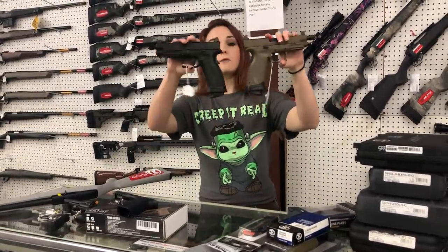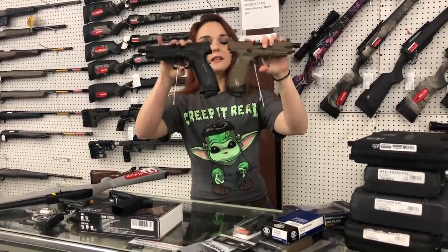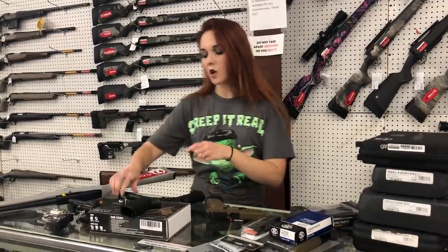XDM Elites — threaded for your suppressor, cut for your optic with those suppressor height sights. I've got the tan, she's going to be $585. I've got the all black for $585 also.